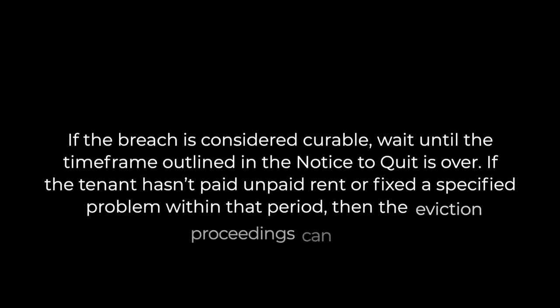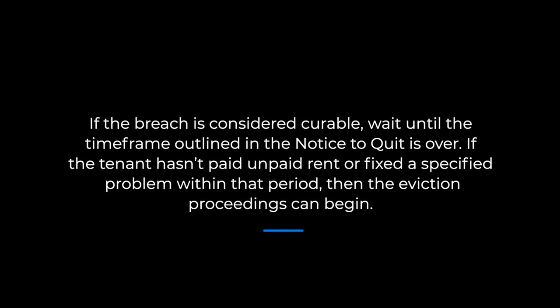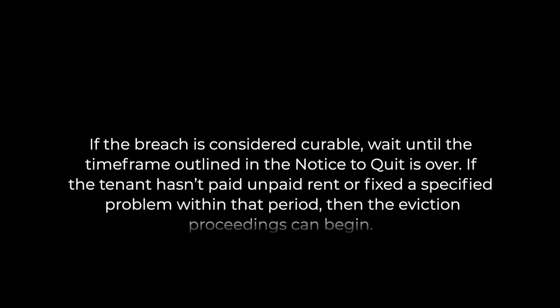So what are the steps a landlord can take to evict a non-compliant tenant? The first step is to download the appropriate notice to quit form from our website, fill it out, and send it to the non-compliant tenant via certified mail. It's also a good idea to post this form to the tenant's door. If the breach is considered curable, wait until the time frame outlined in the notice to quit is over. If the tenant hasn't paid unpaid rent or fixed a specified problem within that period, then the eviction proceeding can begin.